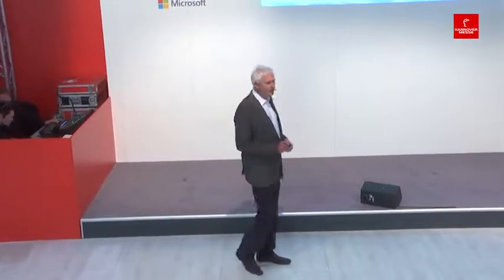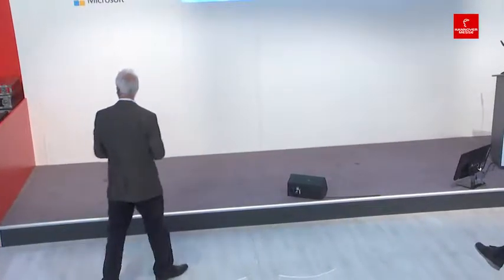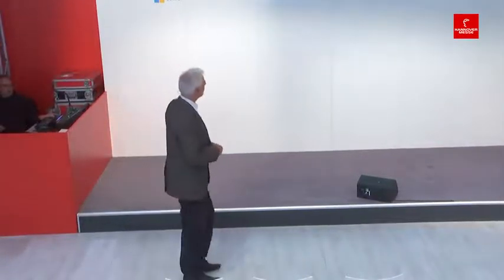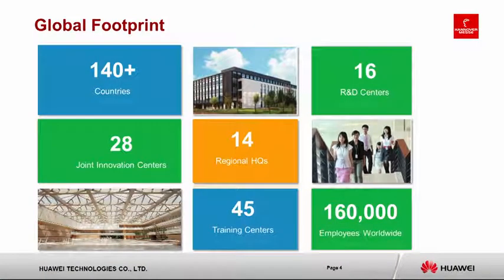We'll upload the current presentation with our demo results. Our solutions are deployed in more than 140 countries. We have 16 R&D centers and 160,000 employees worldwide.